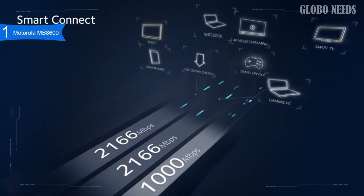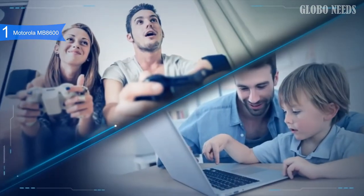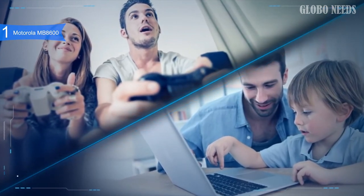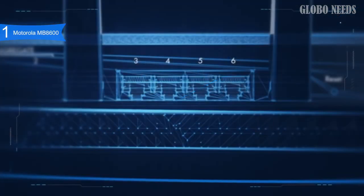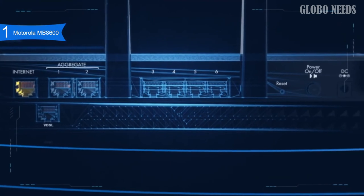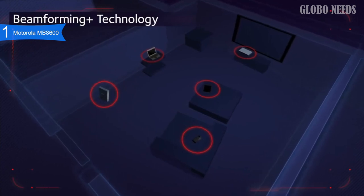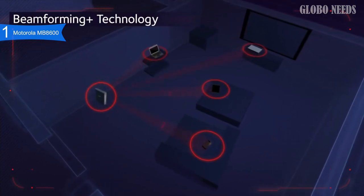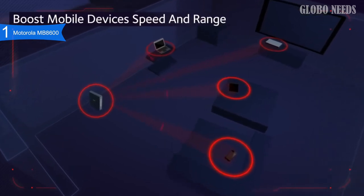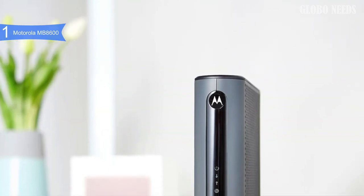This modem is perfect for 4K HD video and online gaming with its blazing fast speeds. Some of the pros include fast performance thanks to DOCSIS 3.0 and 3.1, stable performance due to the Broadcom chipset ensuring stable and bug-free operation, and unique features including 4 Gigabit Ethernet ports and ActiveQueue management. A con is there is no built-in Wi-Fi router, so you will need to buy an external one. However, most modems on this list do not have a built-in Wi-Fi router.